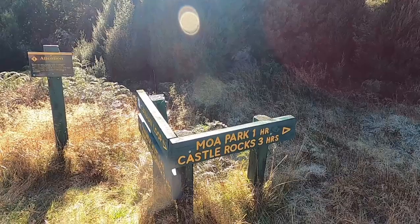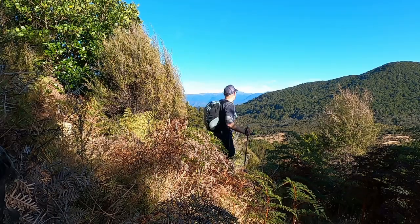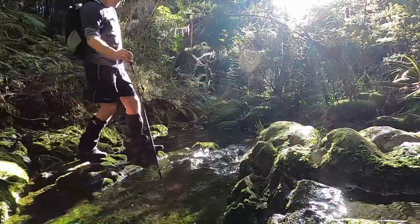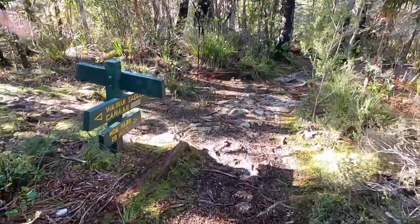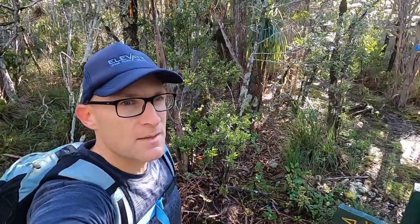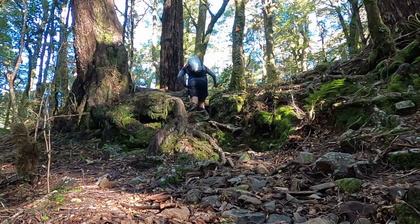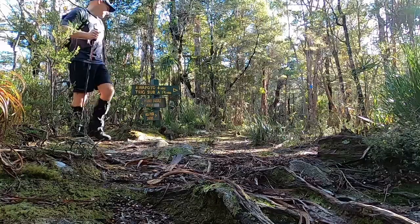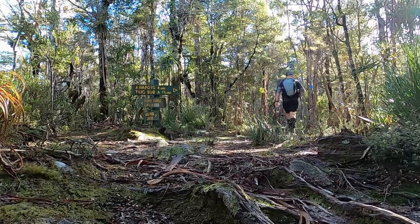Just coming up on the next junction. Since the last junction I've probably climbed about 200 to 250 metres vertically, but it didn't take too long. Even from the car park where I started, I think maybe an hour to an hour and a quarter to get to this point — pretty good travel. The track is quite muddy; definitely a frosty morning, but a beautiful day as a result.